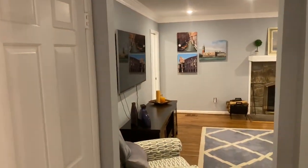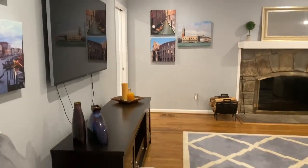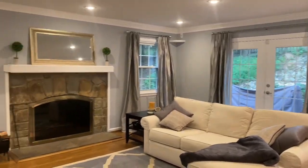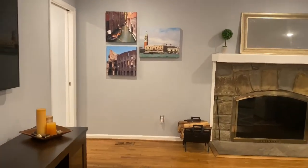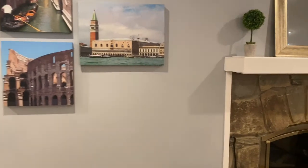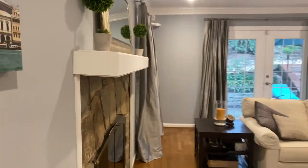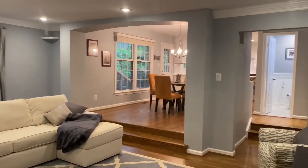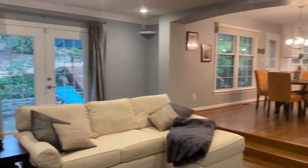We come around to enter the great room with a stunning stone fireplace with crisp white mantel, crown molding, on-trend paint, gorgeous French doors that lead to the patio, and recessed lighting.